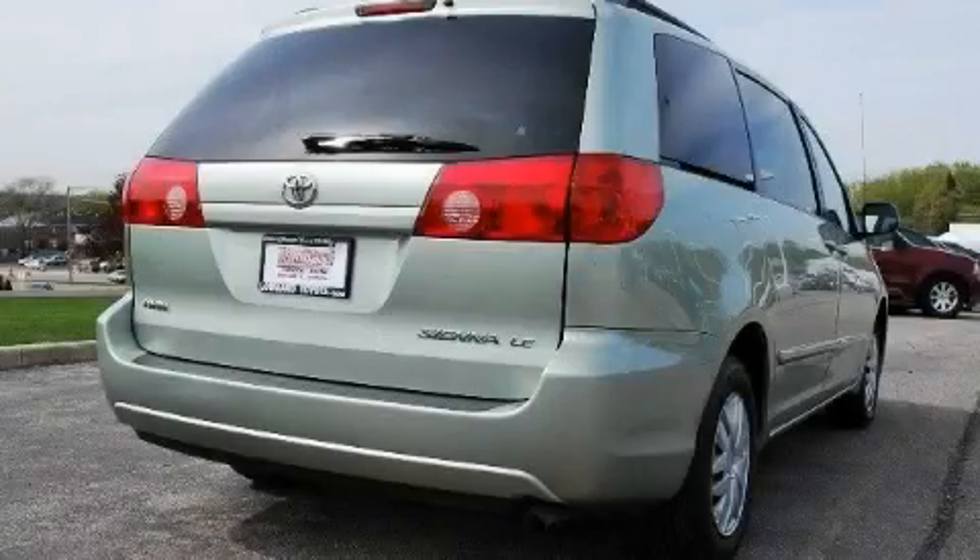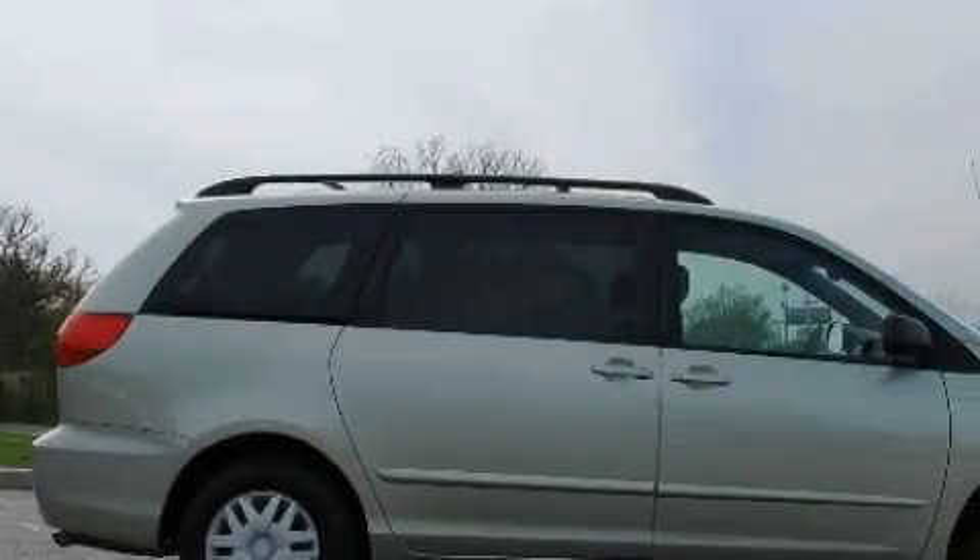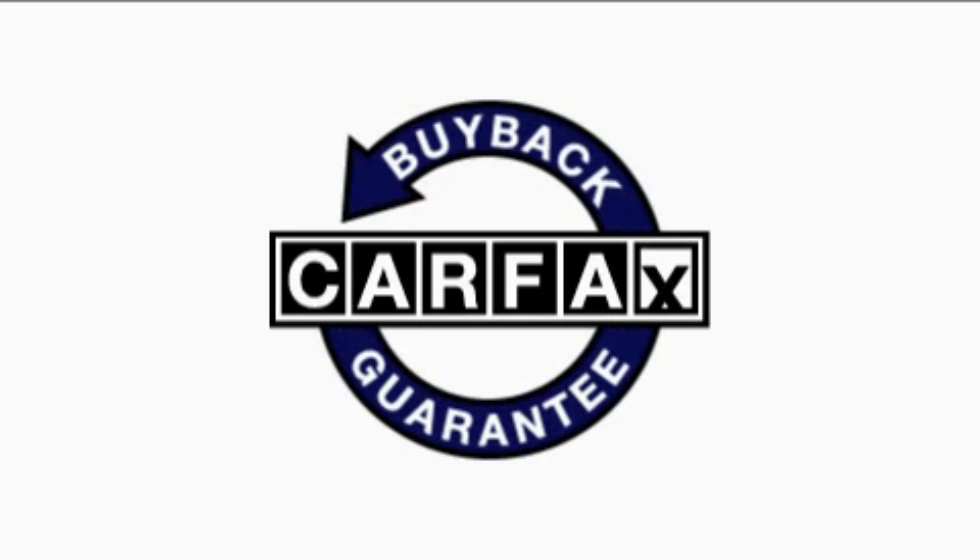A brake assist system rounds out the features, and this vehicle's stylish design always looks great. This minivan has had only one owner and it qualifies for the Carfax Buy-Back Guarantee.